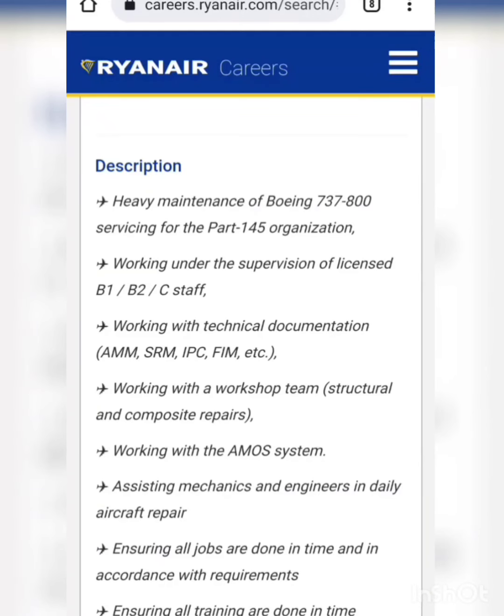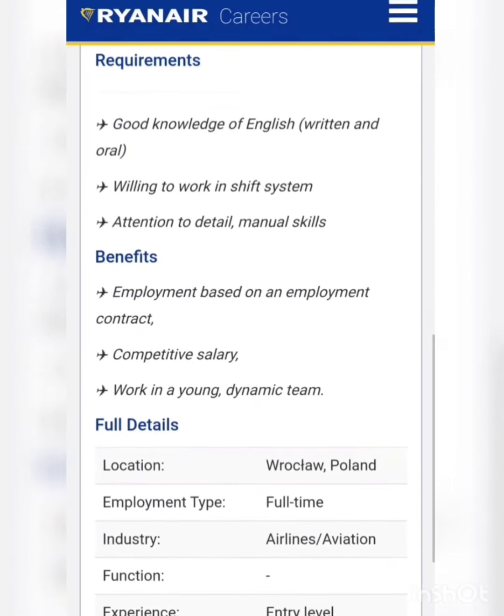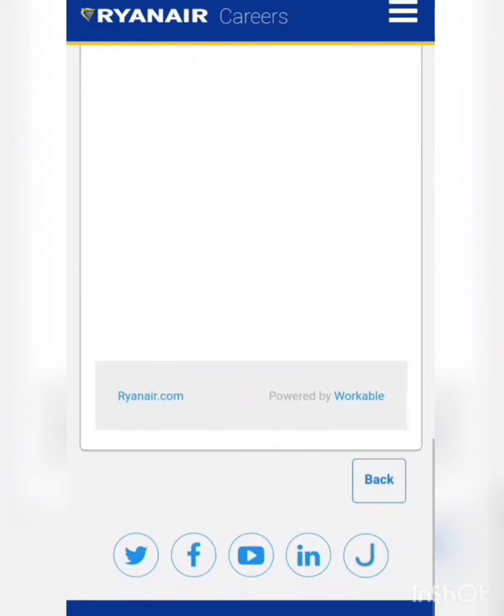This is a golden opportunity to enter into an international airline as a fresher so that you can start your aviation career. Those who are interested in this vacancy can simply apply by clicking on the Apply Now icon.